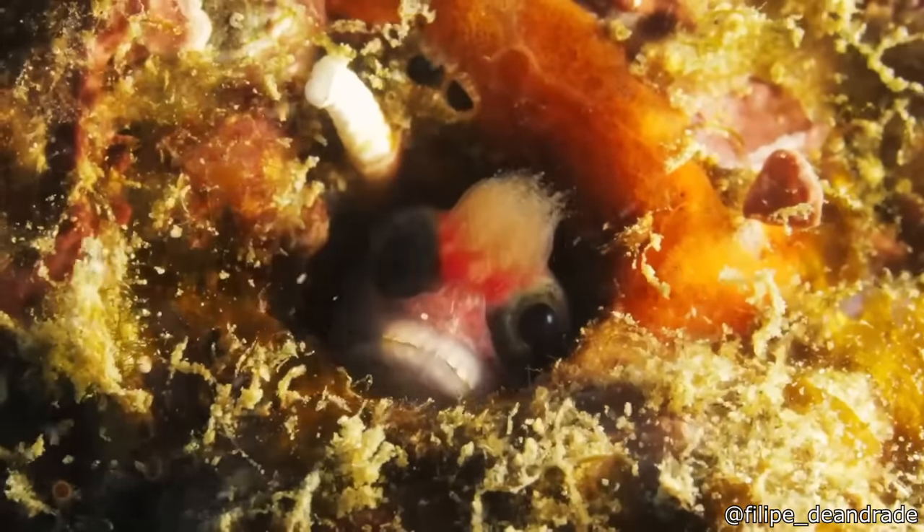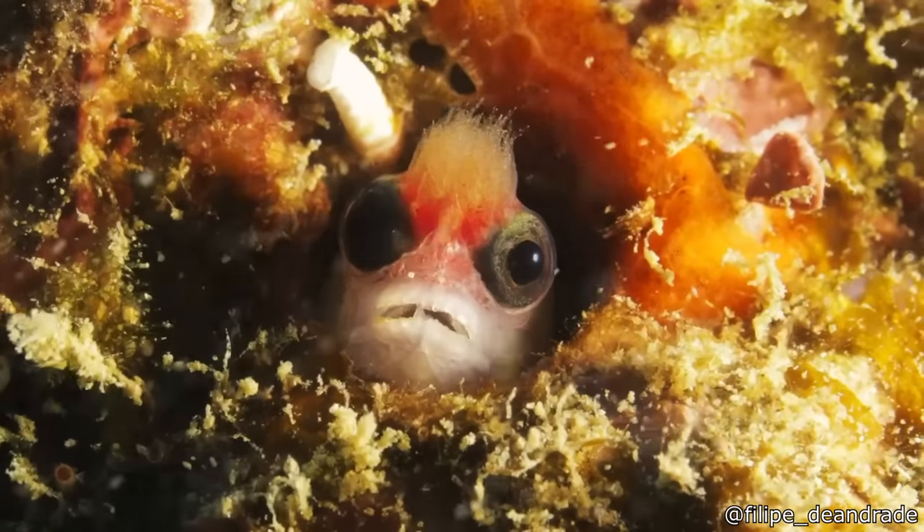A scuba diver found a fish with algae growing on its head, and it looks like a pretty cool hairstyle.